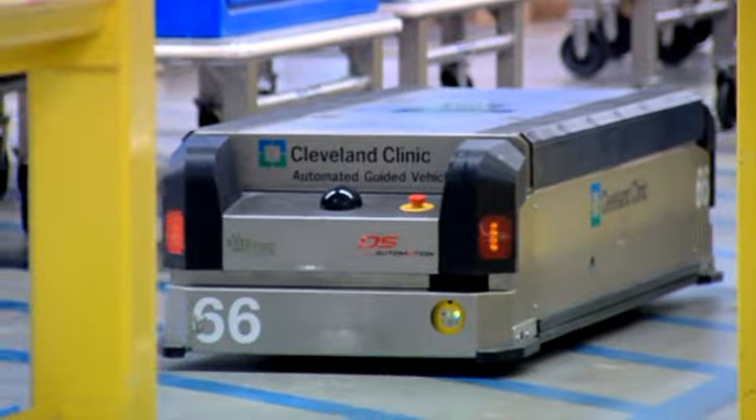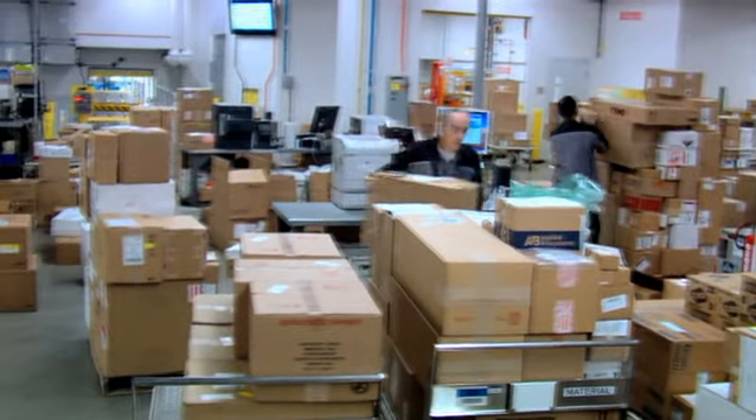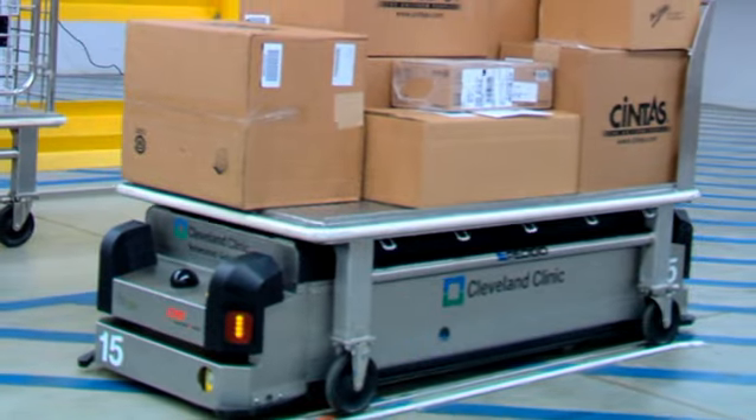AGV stands for Automated Guided Vehicle. They have a dispatch panel where they'll be able to tell it, I need this cart to go to this building and this floor. The sensor in the ceiling reads the cart when it's dropped in its position, and they're powered by batteries.